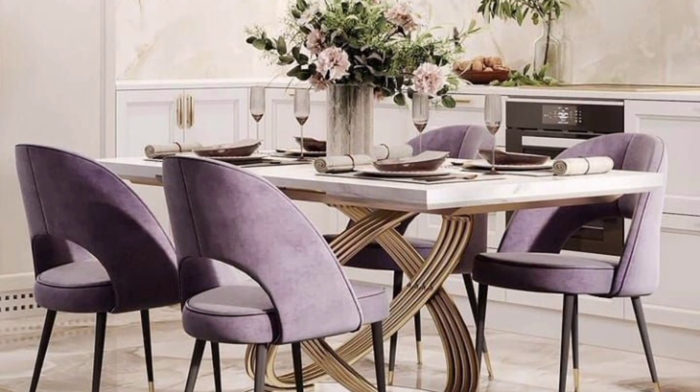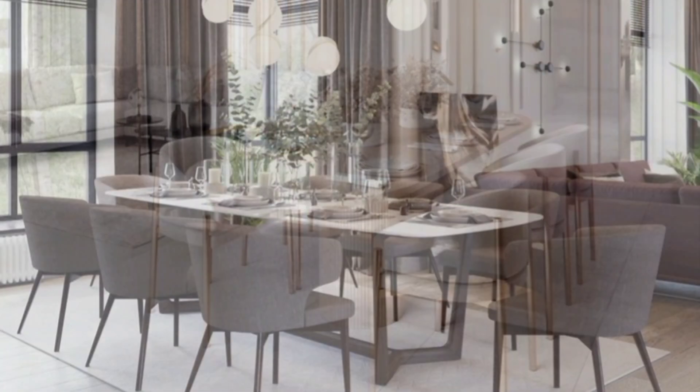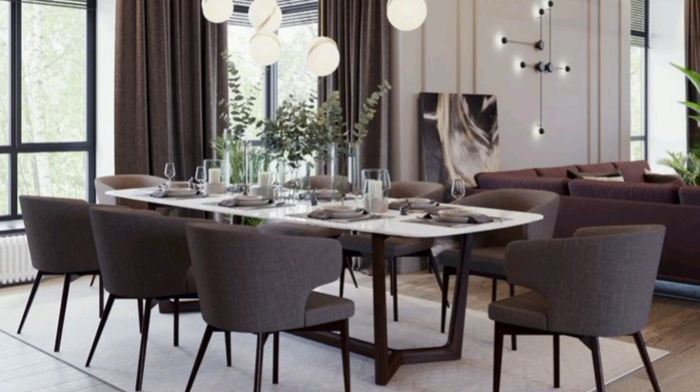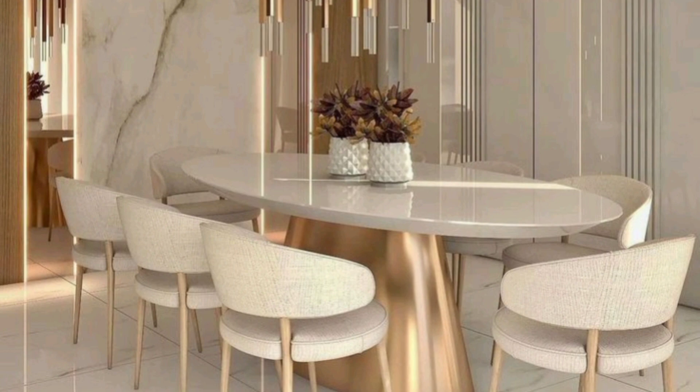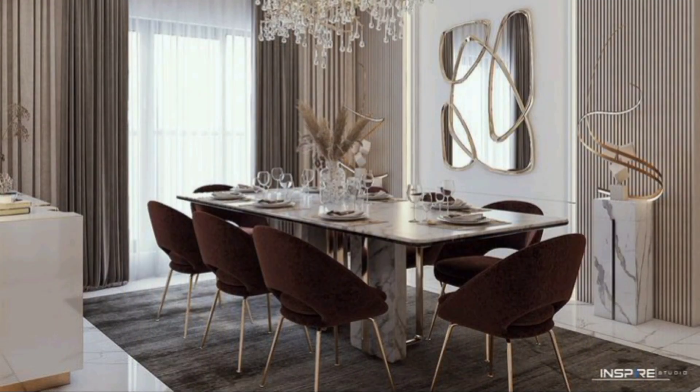Dining room ideas so good your guests won't want to leave — refer to these every time you need a refresh. A meal is best enjoyed surrounded by your friends and family, especially when set against a stylish backdrop. In your dining room, you can create a dreamy setting that you and your guests will never want to leave. To make sure it's the ideal setup for dinner parties and everyday use, we have gathered some of the most impressive dining rooms we have ever seen.